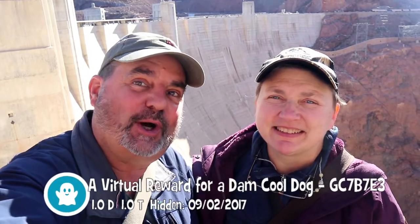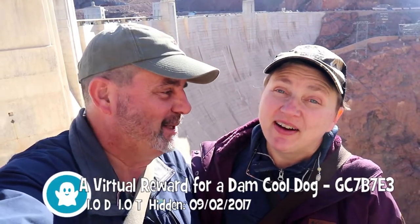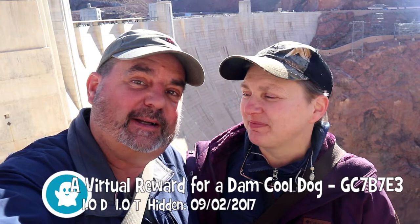We're going to watch a virtual about the Hoover Dam's mascot dog who worked and lived here and unfortunately died during the making of the Hoover Dam.